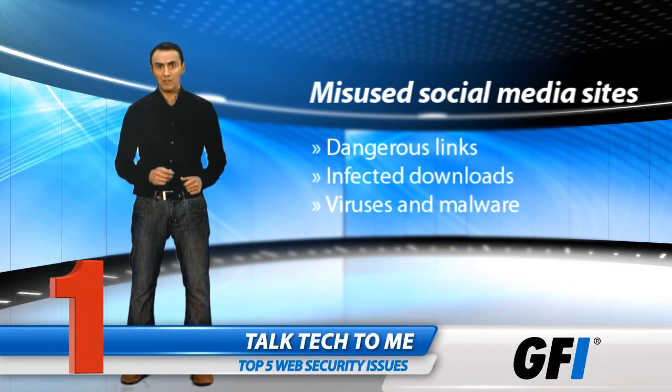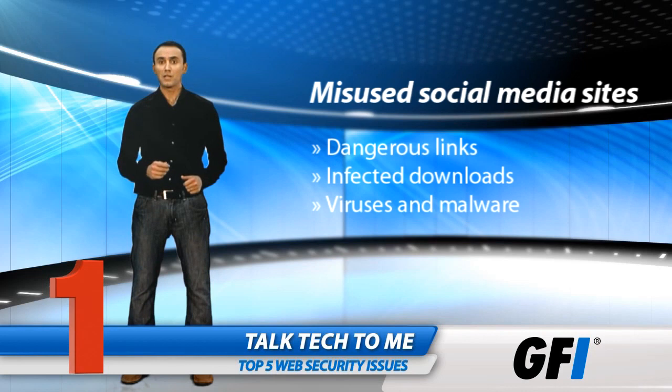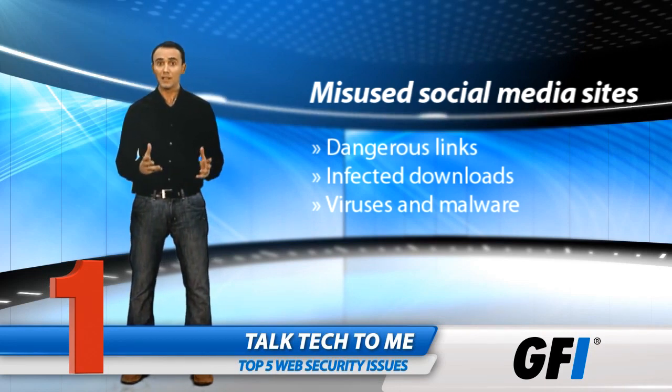Top of our list are social networking sites. Often used in the workplace, these can be misused to spread trojans, worms, and malware. Employees click on links, download files, and put the corporate network at risk. Short URLs can mask dangerous destinations.